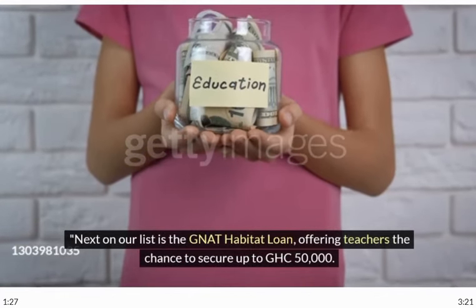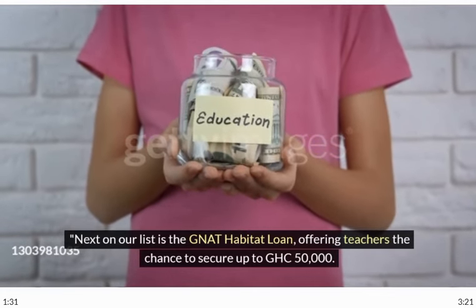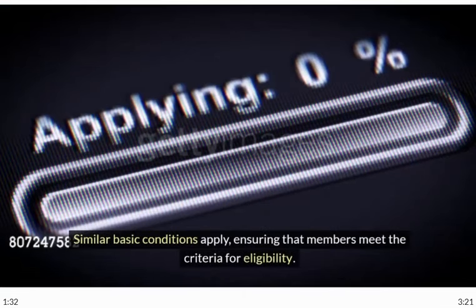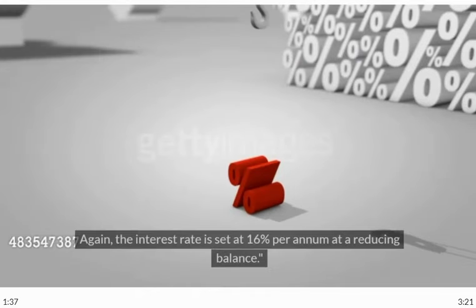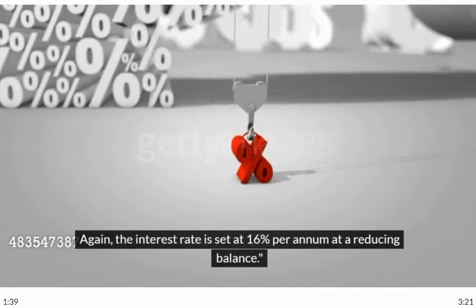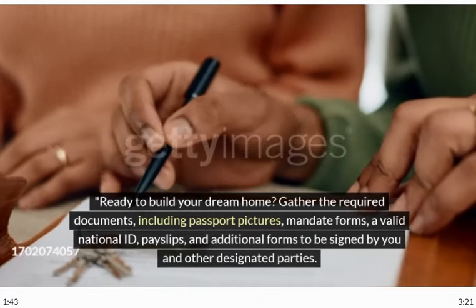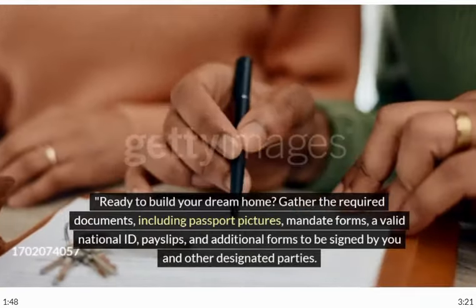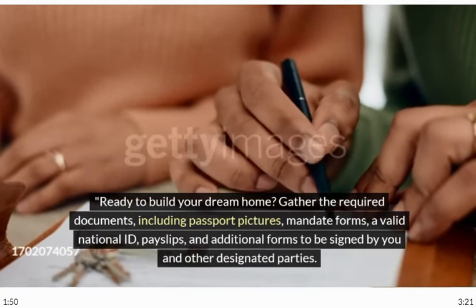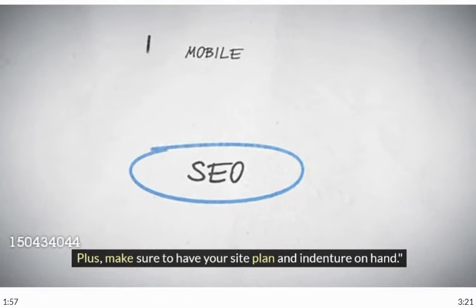Next on our list is the NAT Habitat Loan, offering teachers the chance to secure up to GHC 50,000. Similar basic conditions apply, ensuring that members meet the criteria for eligibility. Again, the interest rate is set at 16% per annum at a reducing balance. Ready to build your dream home? Gather the required documents, including passport pictures, mandate forms, a valid national ID, payslips, and additional forms to be signed by you and other designated parties. Plus, make sure to have your site plan and indenture on hand.